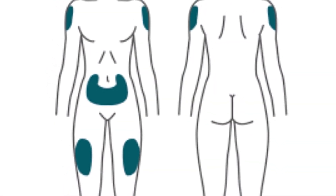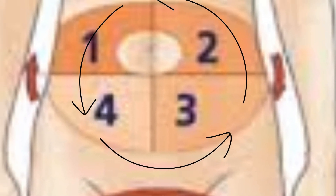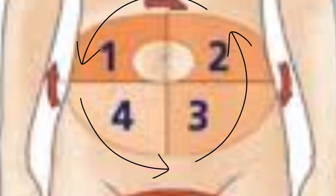Let's talk about rotation. No matter which site you prefer, do not keep injecting into the same exact spot over and over. That can cause skin irritation, lumps or hard spots, and poor absorption over time. So switch it up—even if you always use your belly, move around to different areas each week.